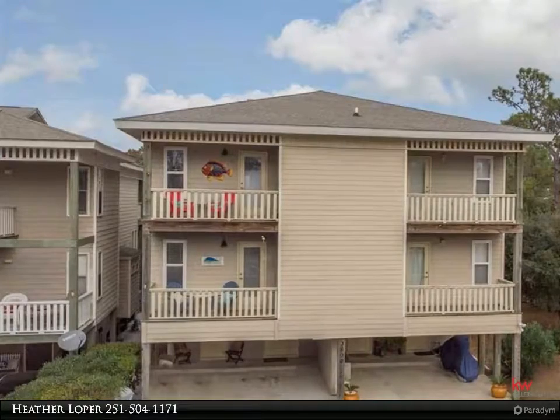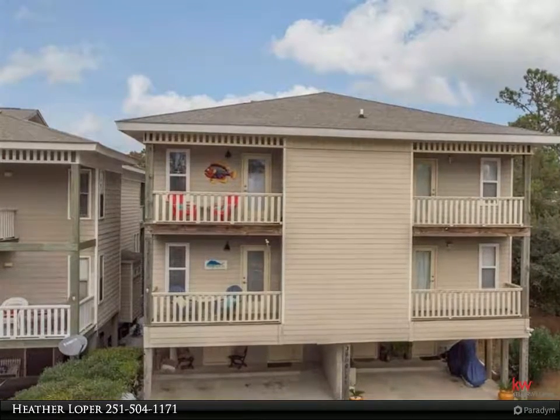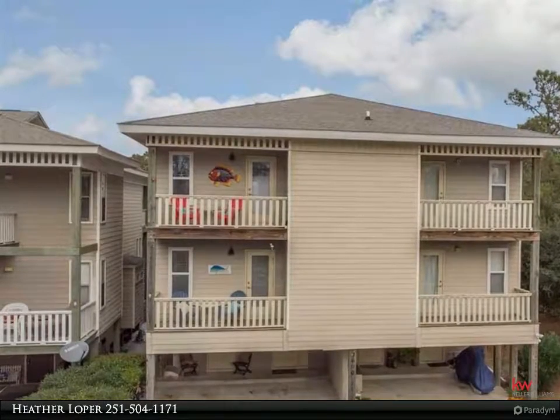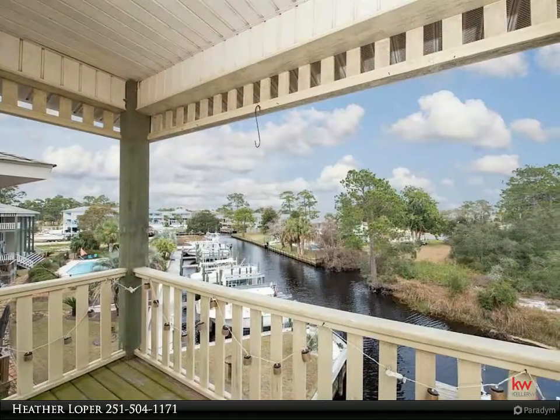Main HVAC replaced in 2018. This is waterfront property and one you don't want to miss out on. Schedule your showing today at doo.com.